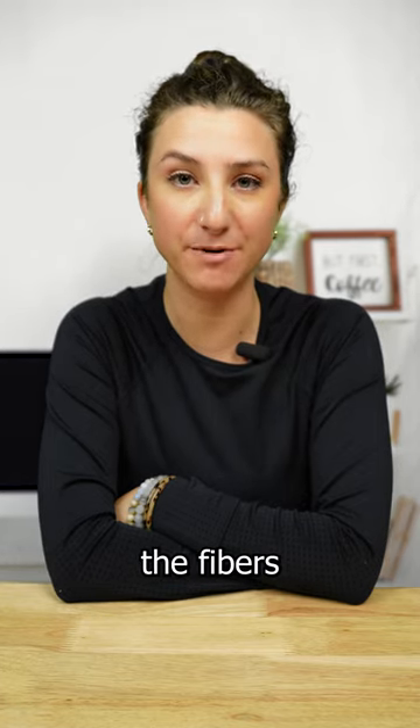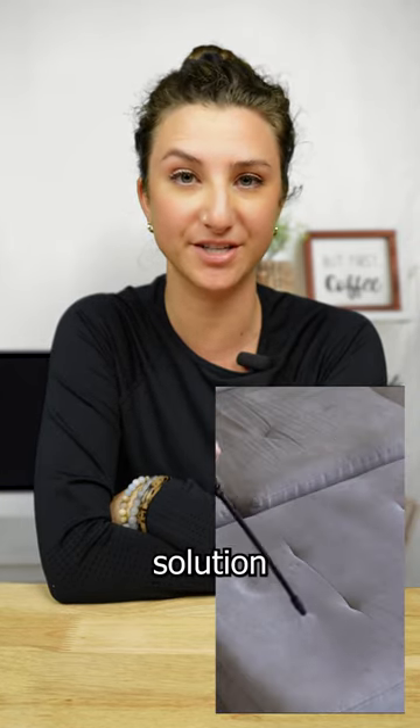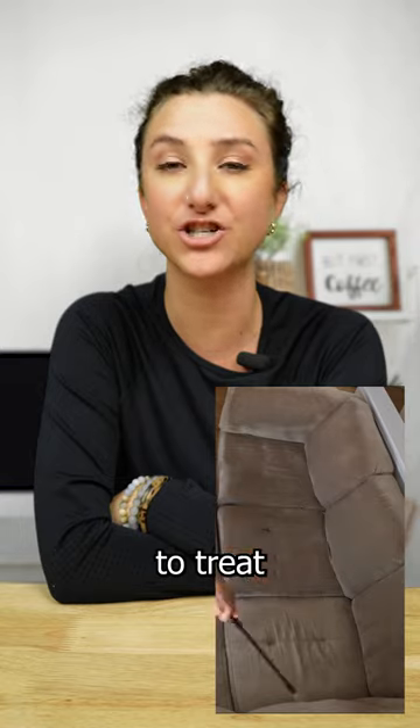Over time, this buildup can weaken the fibers in your couch, causing it to wear out much faster than it should. Instead of using harsh detergents, opt for a gentle upholstery solution, specifically designed to treat your sofa.